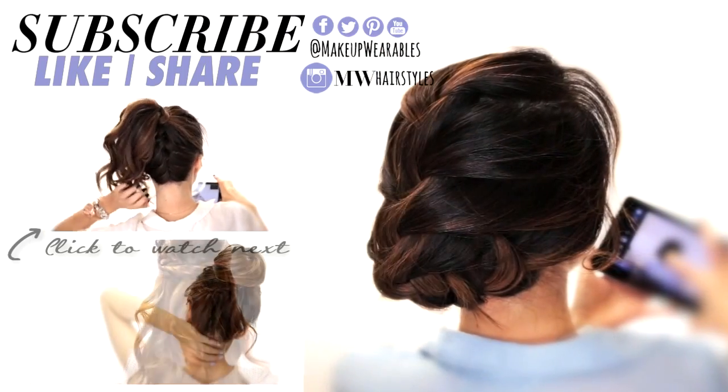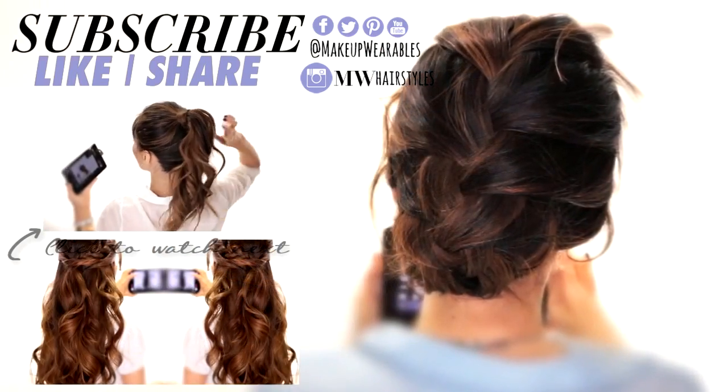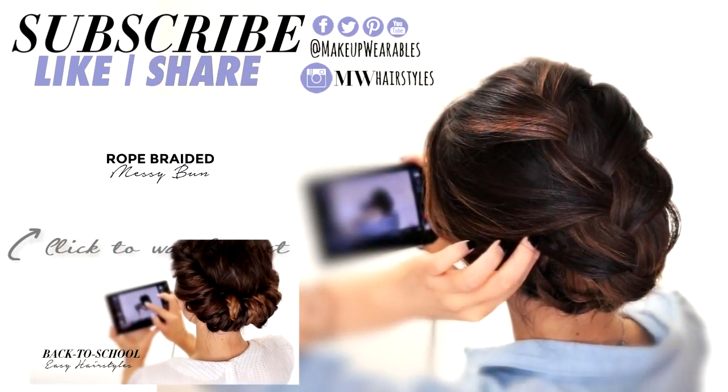All done! I hope you guys liked all of these easy and unique hairstyles. Let me know which hairstyle you liked best from today, and don't forget to subscribe, like, and check out Hair Affinity. I love you guys and I'll see you next week, bye!